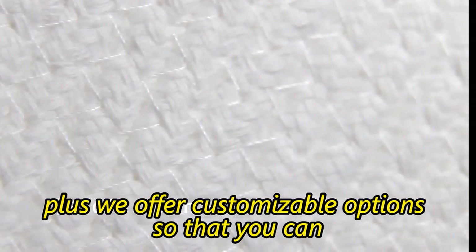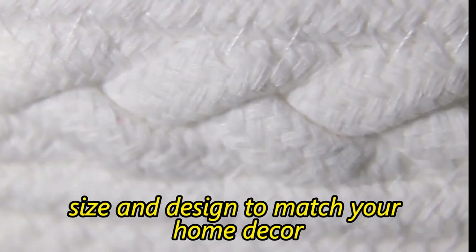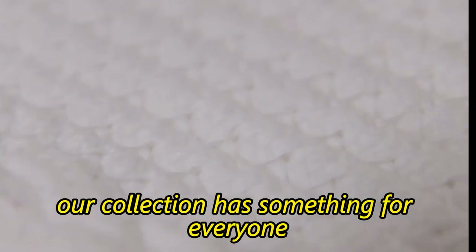Plus, we offer customizable options so that you can choose the perfect color, size, and design to match your home decor. Whether you're looking for a large laundry hamper or a smaller basket for personal use, our collection has something for everyone.